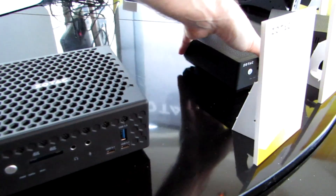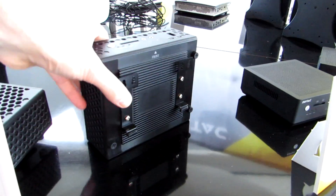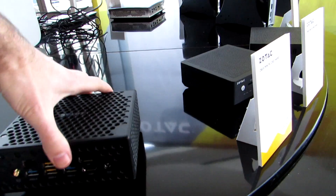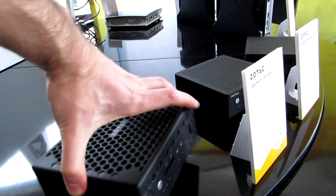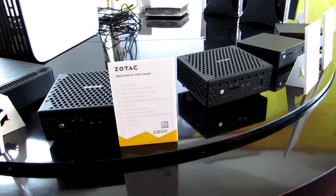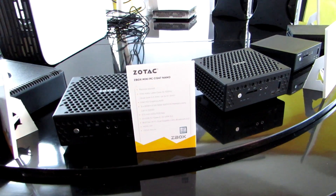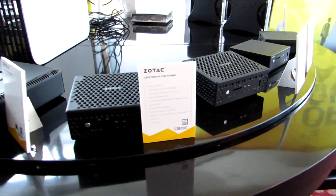You can see there's much more ventilation in the case on this CI series Nano. This particular model has a similar layout in terms of the ports on the front and back, but the main difference is it's a little bit larger because it's passively cooled, even though it has a 15-watt Kaby Lake U series processor. This is the CI547 Nano with a Core i5-7200U processor, support for DDR4 RAM, and a 2.5-inch drive bay inside.